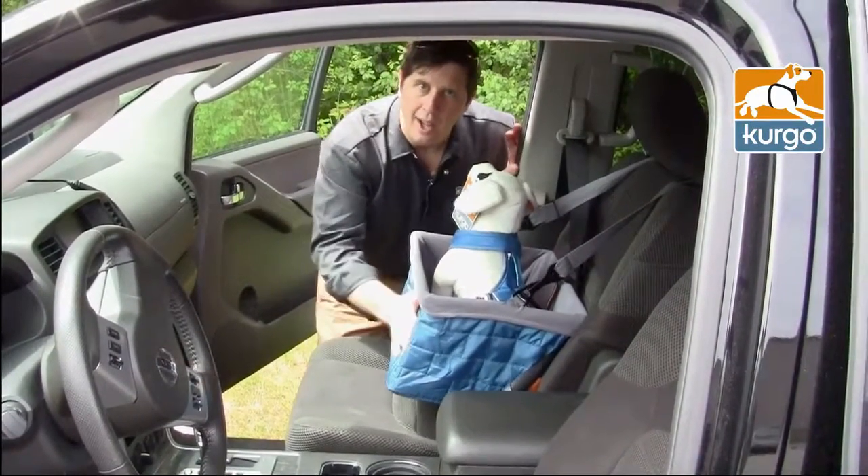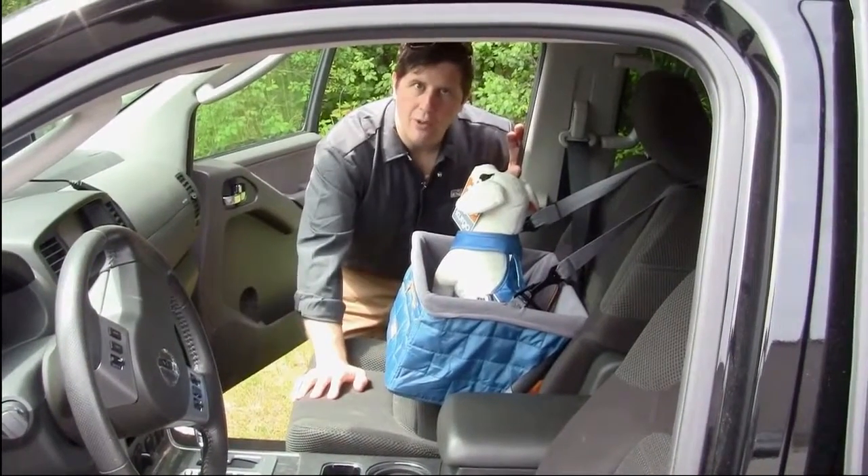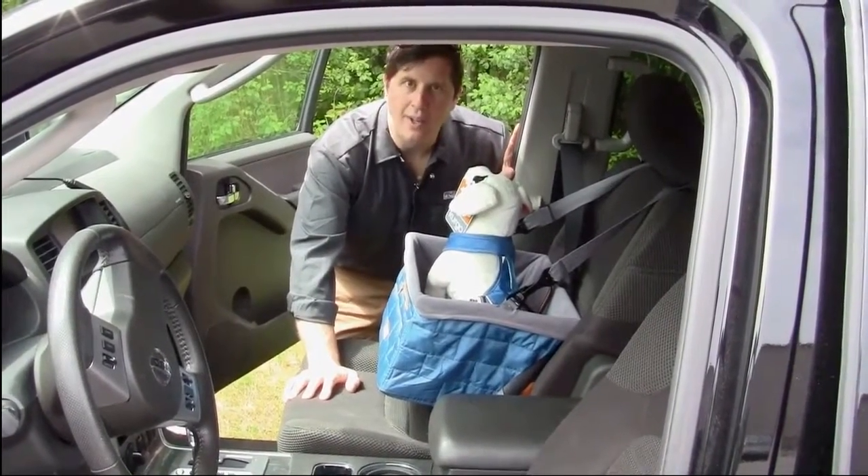Like all Kergo products, the Loft Booster Seat has a lifetime warranty. So if you have any issues, you can send it back and we'll send you a new one. Thank you very much.